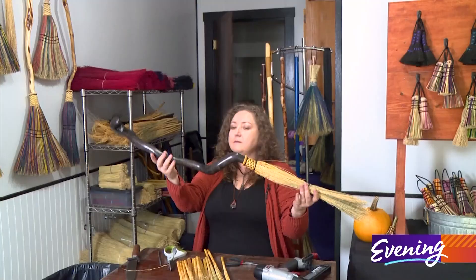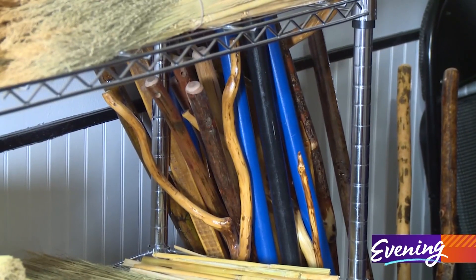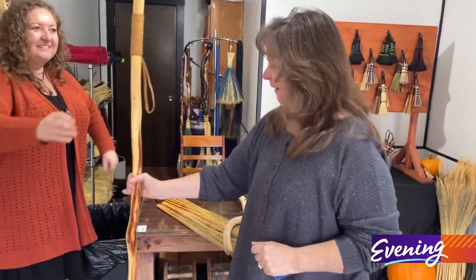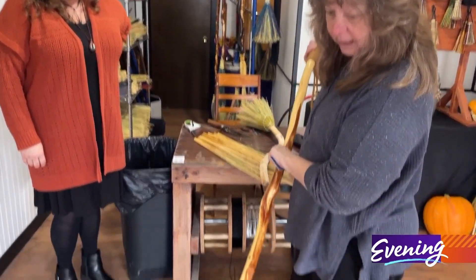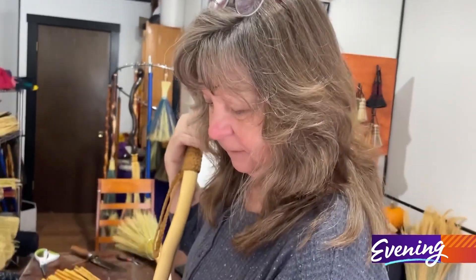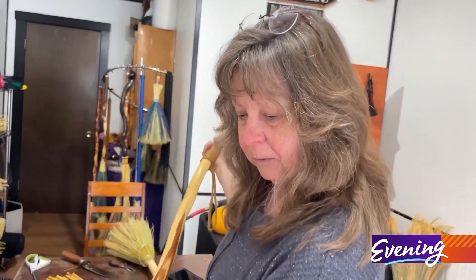Teresa does custom work too, making Quidditch brooms for Harry Potter fans and transforming hiking sticks. She said she doesn't hike that much anymore, and could I put a broom on it for her? And I was like, yes indeed, I can. It's perfect. So this was a walking stick that I had when I was up in Alaska, and she made a beautiful broom for me.